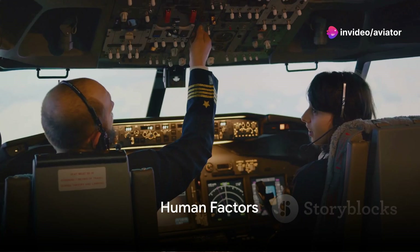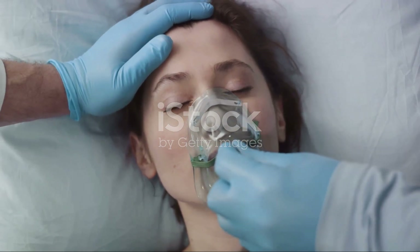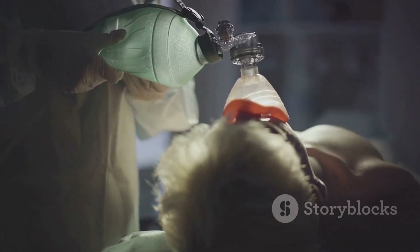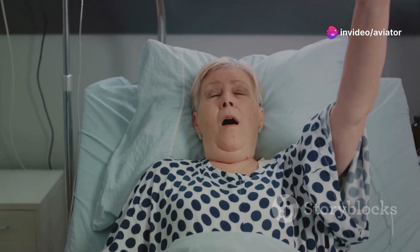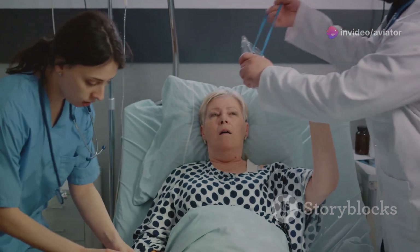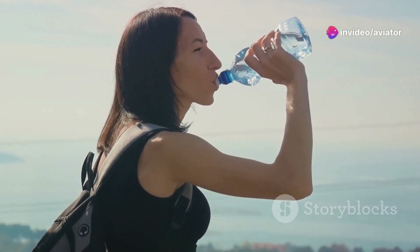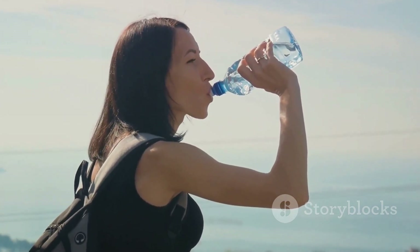It's not just the aircraft that face challenges at high altitudes — the human body does too. At high altitudes, the air is thinner, which means there are fewer oxygen molecules to breathe in. This can lead to hypoxia, a condition where the body is deprived of adequate oxygen supply. Symptoms can range from shortness of breath and increased heart rate to confusion and even loss of consciousness. Pilots are trained to recognize these signs and have access to supplemental oxygen to mitigate the effects. Another issue is dehydration — the low humidity in the aircraft cabin can cause skin to dry out and lead to thirst, dry mouth, and fatigue. This is why hydration is so important during flights, especially long ones.